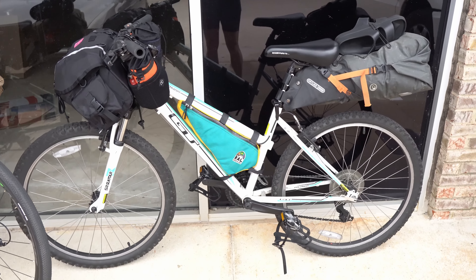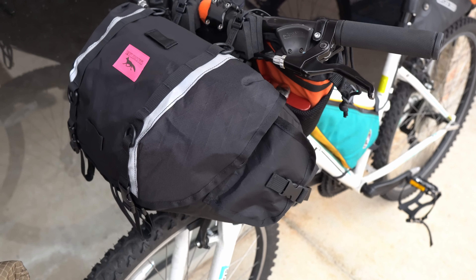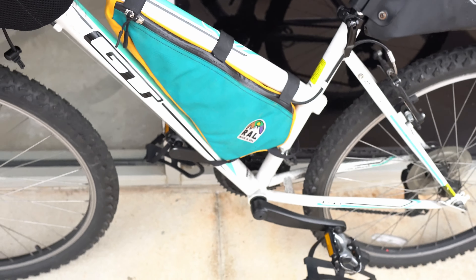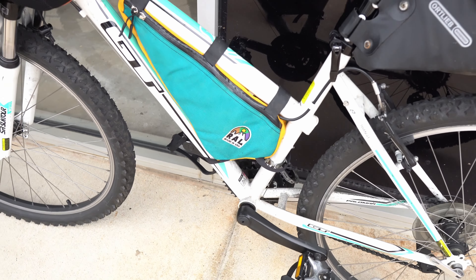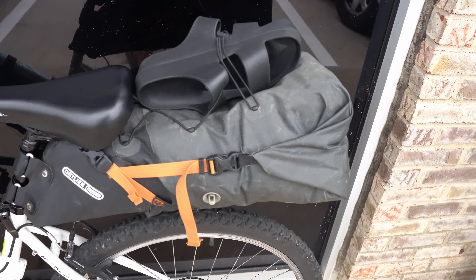One person rode an old GT mountain bike — this is one of my favorite setups in this video. They outfitted their rig with a Swift Industries handlebar bag, a couple of 40-ounce Crushers from The Spindle, an old RAR frame bag from the gear library, and an Ortlieb saddlebag in the rear.